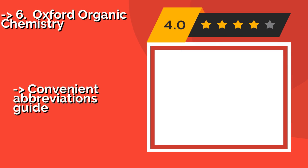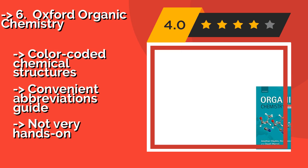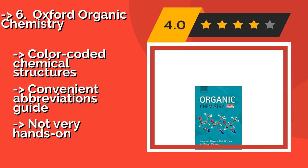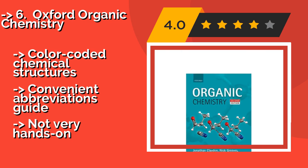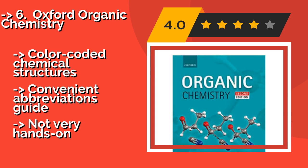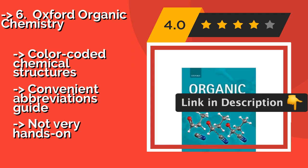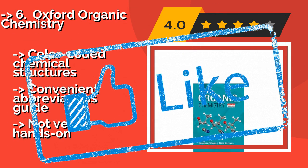Oxford Organic Chemistry — once you get through the whopping 1,264 pages of information provided by Oxford Organic Chemistry, approximately $57, you'll be armed with the power to understand compounds that are entirely new to you, as well as the knowledge of how and why certain reactions happen as they do. It features color-coded chemical structures and a convenient abbreviations guide, but is not very hands-on.